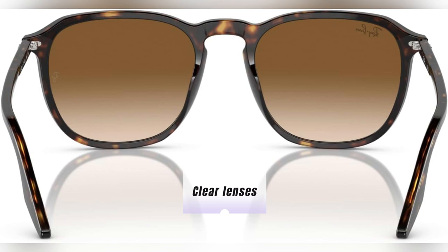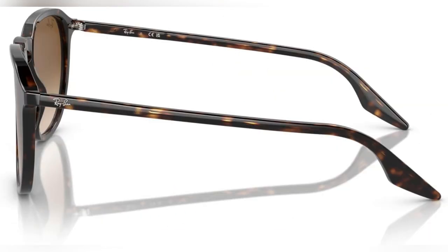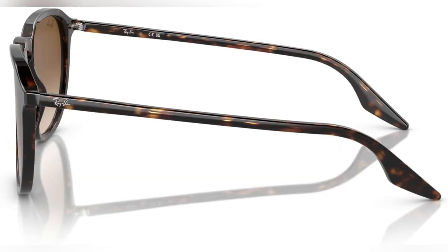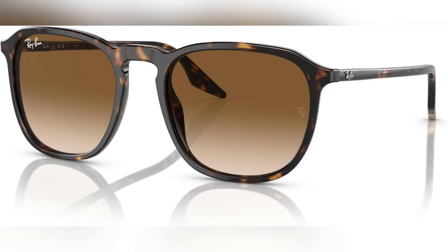Their clear lenses make everything pop, while the keyhole bridge gives them that unique, stylish flair. Picture this — a sunny day at the park, reading a book without constantly adjusting your glasses. These sunglasses made my life way easier.